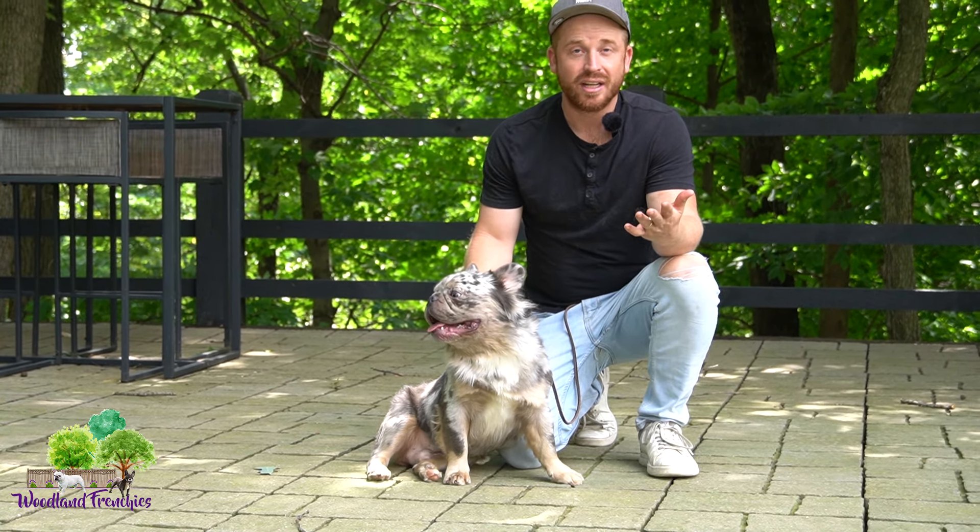Beautiful dog guys. Call us if you're interested. We're gonna have a picture of him on the website with availability. This video is the first time we're posting him. If you're just watching this right now, give us a call. Thanks for watching and we'll see you in our next video.